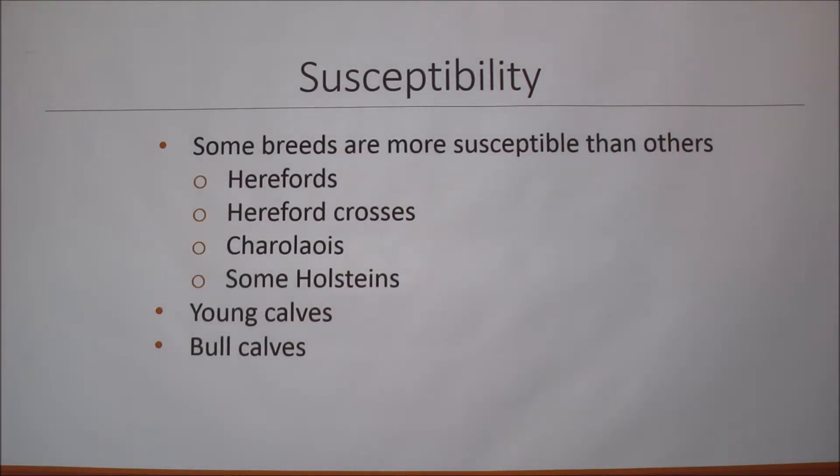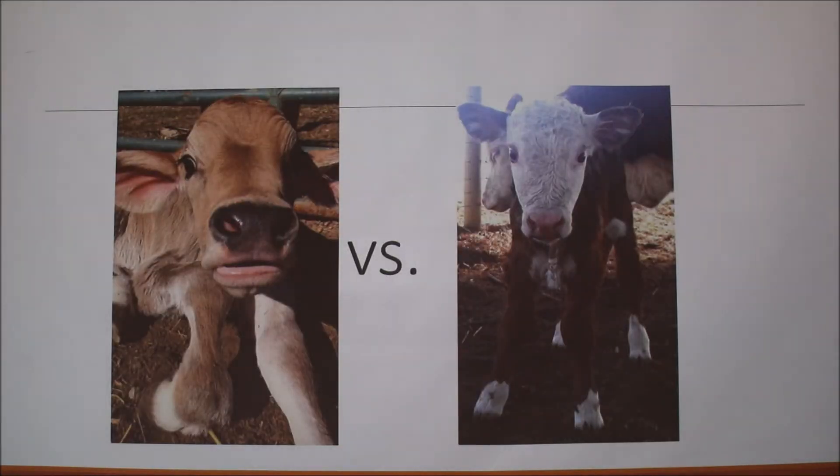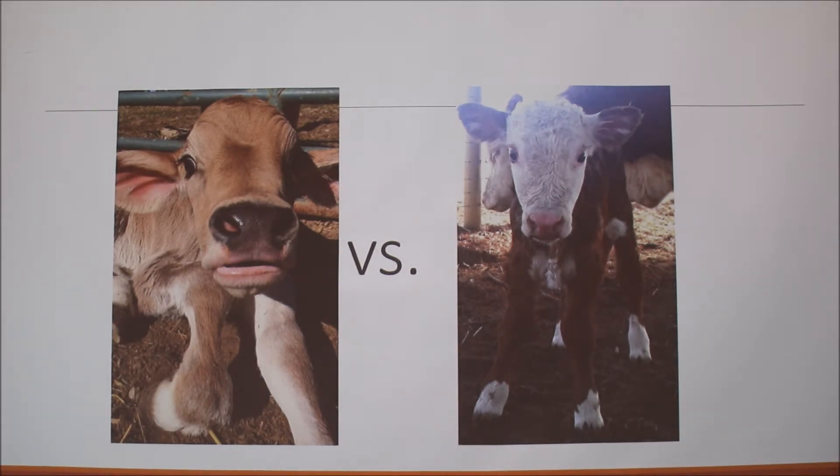Some breeds are more susceptible than others because they lack pigment in their eyelids. These breeds include Hereford, Hereford crosses, Charolais because they're white, and some Holsteins — specifically those with mostly white faces that lack eyelid pigment. Young calves are also more susceptible due to decreased immunity compared to adult animals, and bull calves are as well. For example, Walker the Brown Swiss has black eyelids and would be far less susceptible than Easton the Hereford, who has pink eyelids lacking pigment.